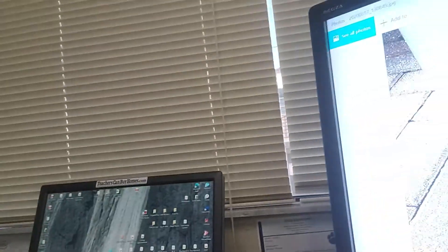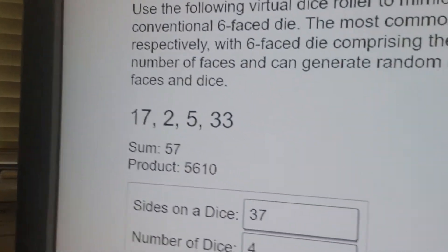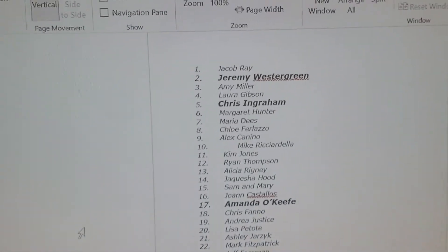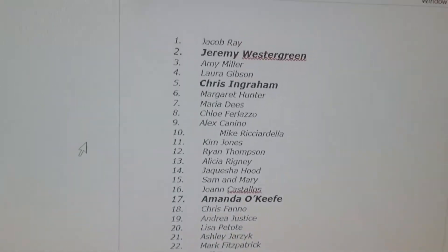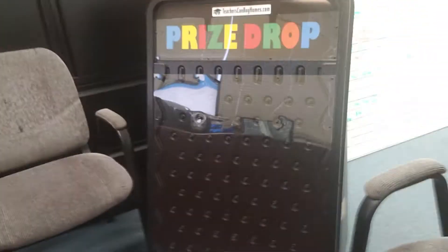So let's get on with the results of the Fun Day Monday. I came up with a random generator again and rolled these three numbers, and that designated, in order from the first person all the way down, my four winners. The winners of the trivia question are Amanda O'Keefe, Jeremy Westergreen, Chris Ingram, and Caitlin Christopher. You guys are my finalists for my Fun Day Monday.